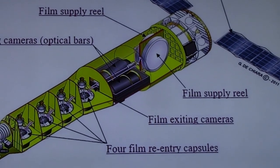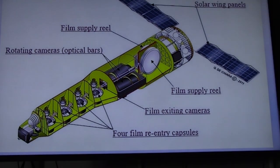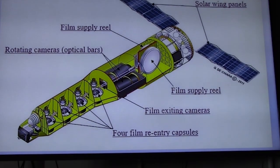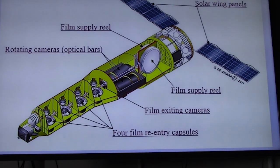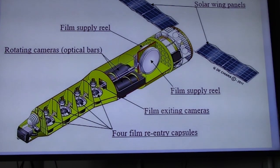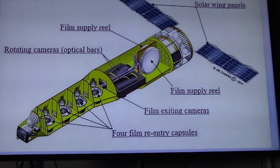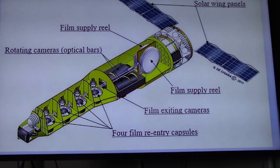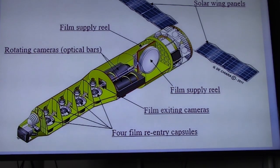This is an overall picture showing the solar panels that powered the whole vehicle. This vehicle was 60 feet long — larger than an 18-wheel truck — and the entire system weighed 30,000 pounds. At the rear end, where the supply reels are, there were two reels of film, each one on the same axis, feeding one camera.